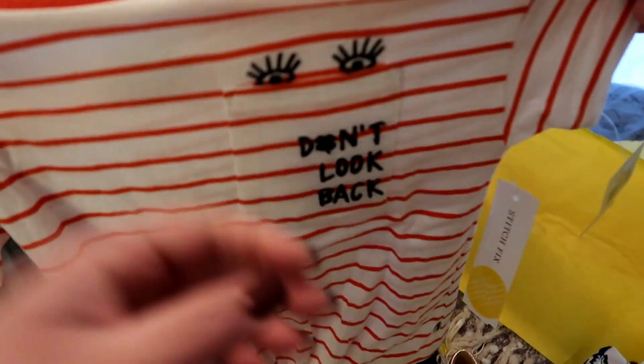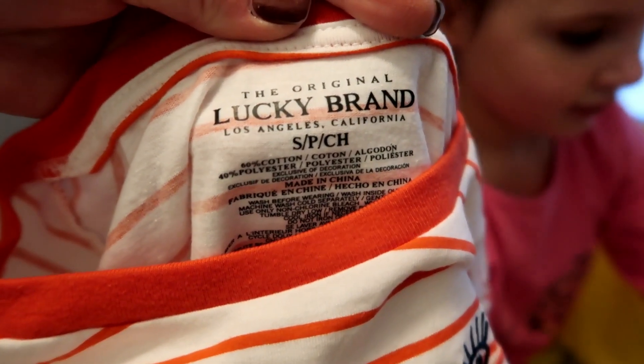Cute. It says 'Don't Look Back,' and it is by Lucky. Very cool.